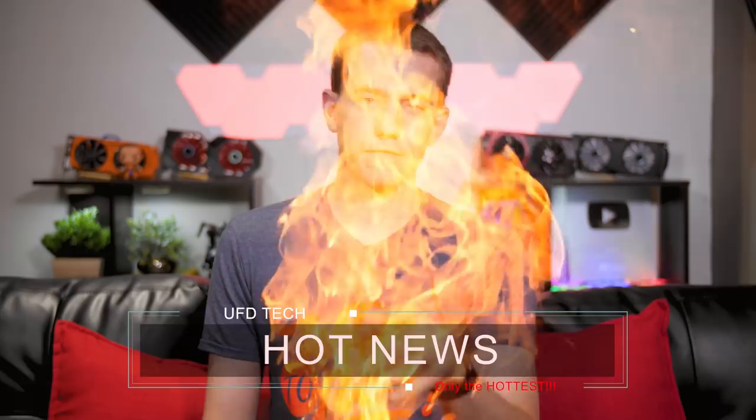Hey friends, it is Friday. It is time for hot news. We got a few things to talk about, a lot about video games because the Game Awards happened last night. So that's going to be a lot of what's going on today, but we also got some intriguing news about other things going on.